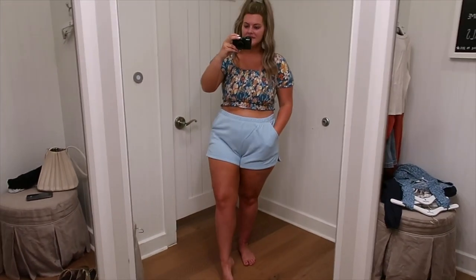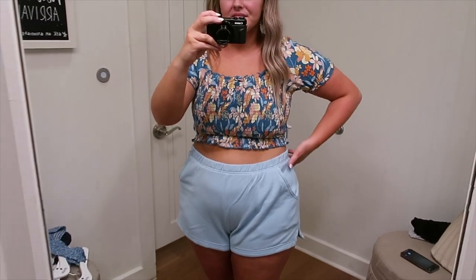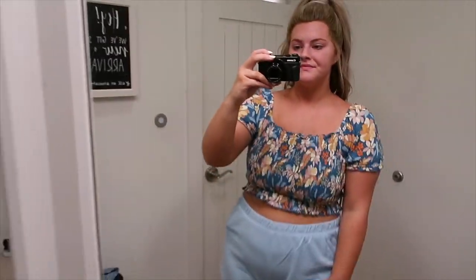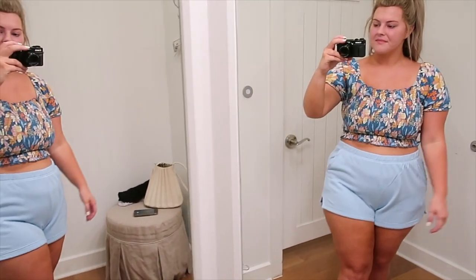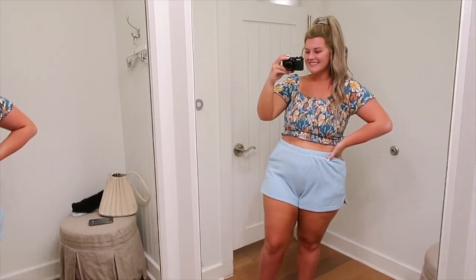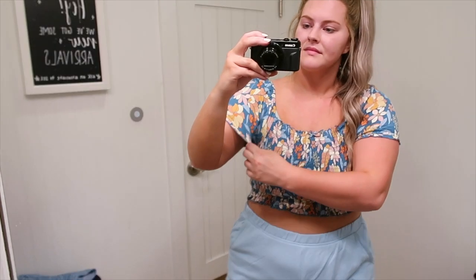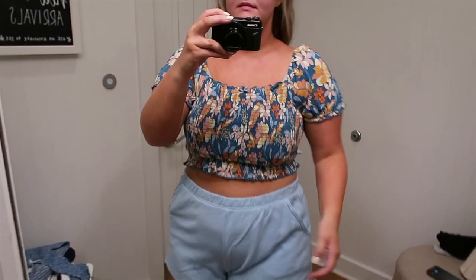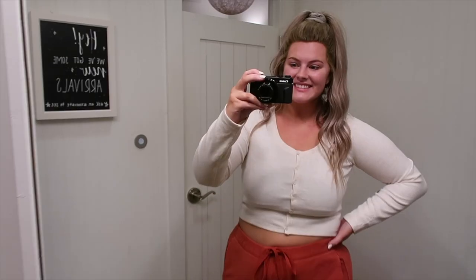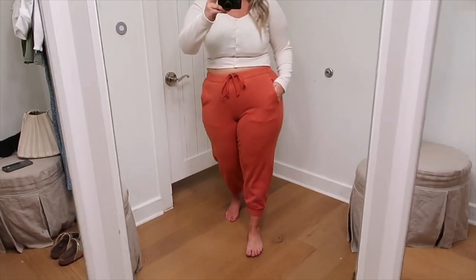Next up is this short and top set — they're sold separately but I paired them together. This is reminiscent of my ambassador announcement picture on Instagram. The top has a really nice smocking detail and I got either a large or extra large; the shorts are extra large, I believe they're called the Everyday Short. I do have another pair in army green and they tend to stretch out a little throughout the day, but that just makes them more comfortable. I really love the light blue color combination on these two.